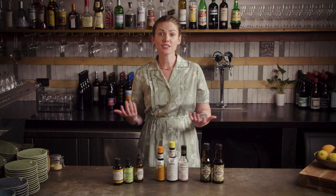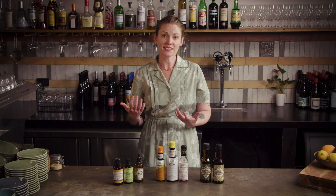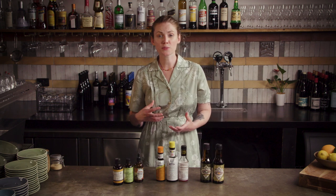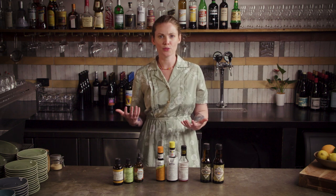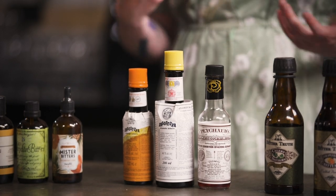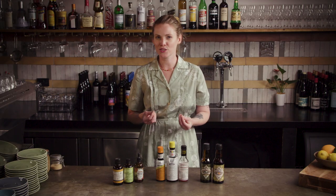The term bitters covers a wide range of products. They're made by infusing aromatics like fruit and barks in neutral alcohol to produce a really strong flavoring. They were originally marketed for medicinal purposes, so traditional bitters like Angostura and Peychaud's contain lots of barks and herbs with alleged curative properties.